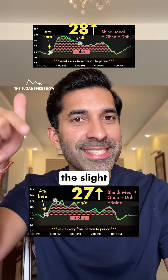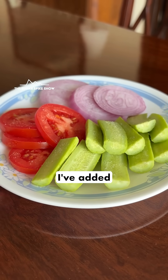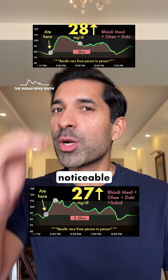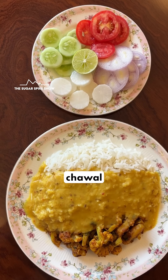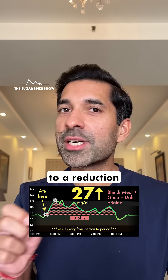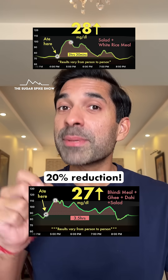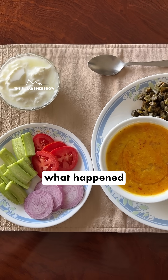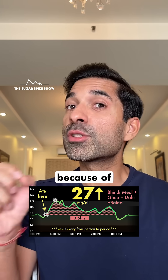I'm not counting the slight reduction because a 1 to 2 point difference can happen because of any random reason. In the past, whenever I've added salad to a meal, it has led to a noticeable reduction in the glucose spike. Like when I had added salad to a dal, chawal and alo gobi meal, it had led to a reduction in the glucose spike from 36 mg to 28 mg — that's about a 20% reduction. I think in this case what happened is that the spike was already reduced from 38 to 28 because of ghee and dahi.